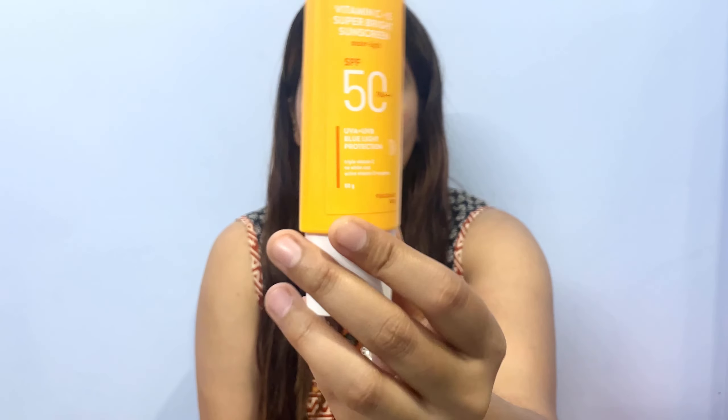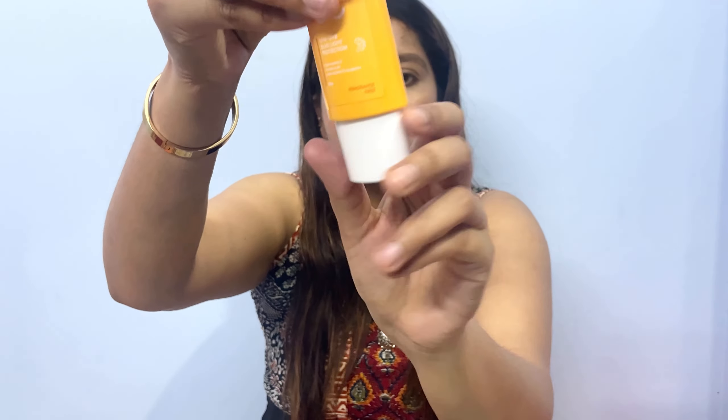The packaging is super travel-friendly because the container is not round — it is an oval shape, really compact. You can just twist it once to dispense the product. It doesn't get messy when you take it out — when you squeeze it out, it comes out easily. It's very good for travel.